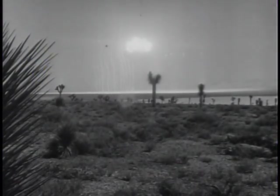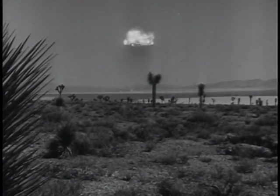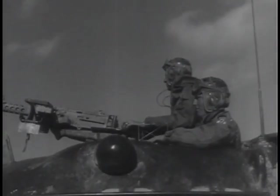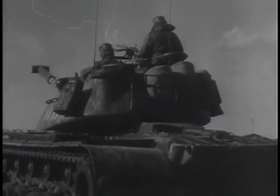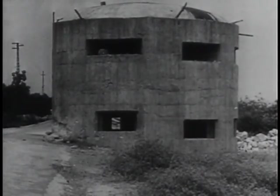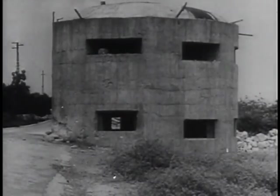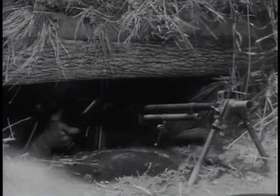In an airburst, the radioactive fireball is carried upward and out of effective range very rapidly. One and one half inches of steel reduces gamma radiation by one half. Concrete also provides a considerable amount of shielding. So do wood and earth.